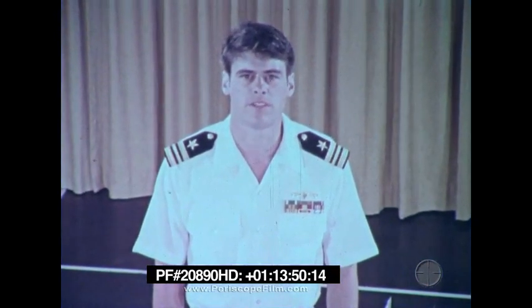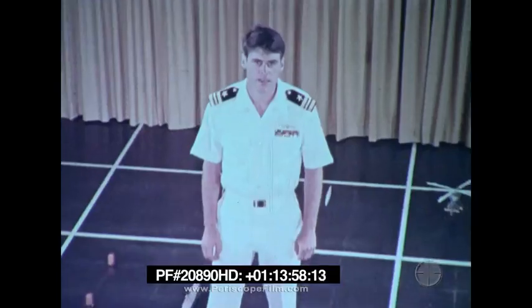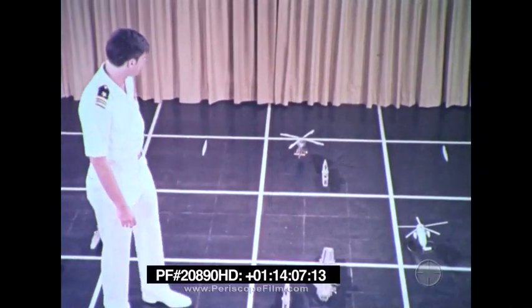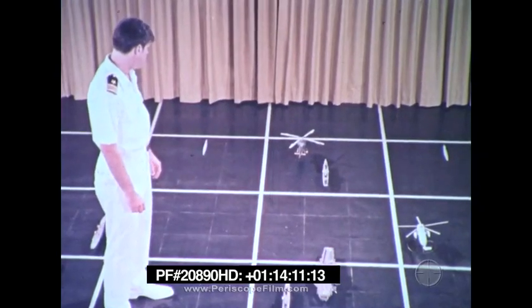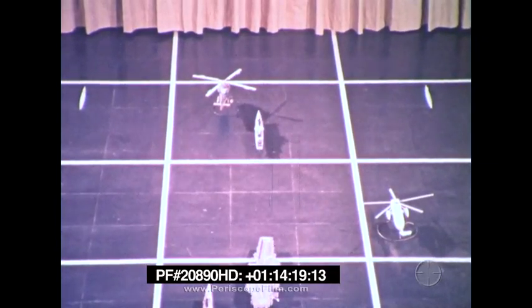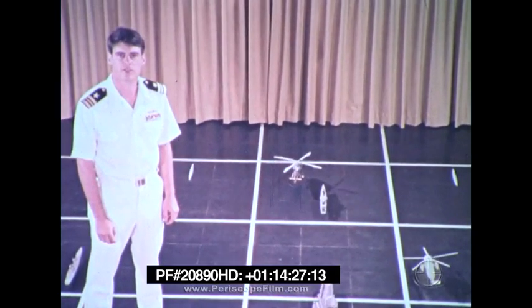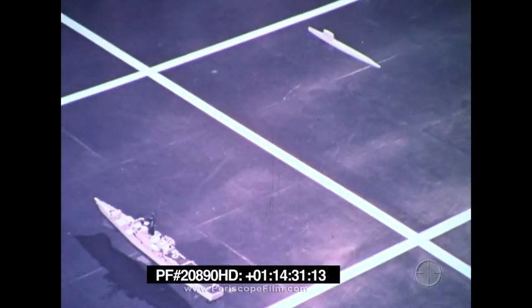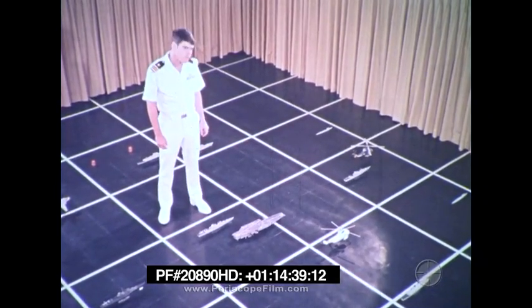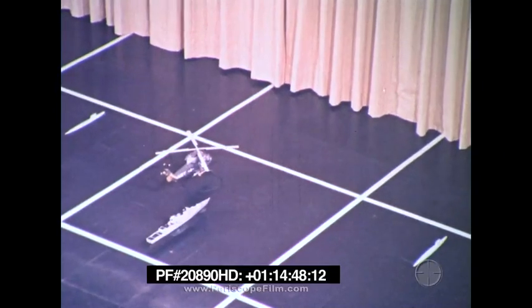Now that you've seen some of the platforms and sensors available for ASW operations, let's take a look at why they are coordinated to protect friendly forces. Here is a task force with the high-value unit near the center. Each square is 25 miles on a side. In the van of the force are two submerged nuclear submarines and a frigate. Each employs a passive towed array. The frigate is equipped with a LAMPS helicopter. All three ships conduct a passive sonar search within their sectors. They sprint to maintain force speed of advance and drift to permit effective passive sonar search.